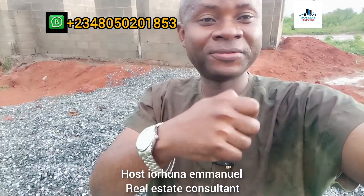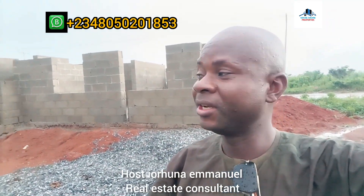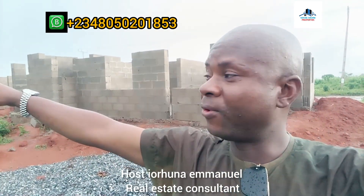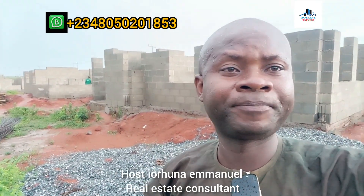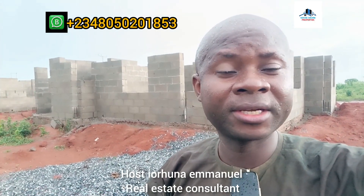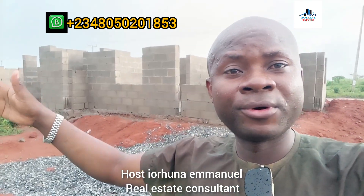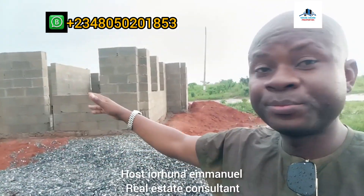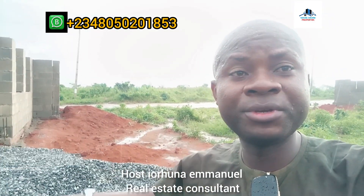Like and share this video and subscribe to my YouTube channel for more. We are going for promo price: 3-bedroom bungalow at 20 million, with a 5 million discount now until the end of June. That is for the bungalow carcass. The 3-bedroom duplex here goes for 40 million.